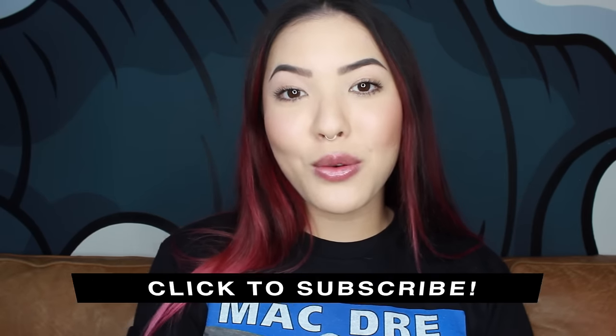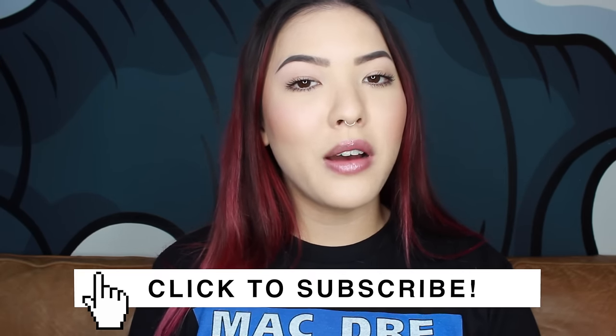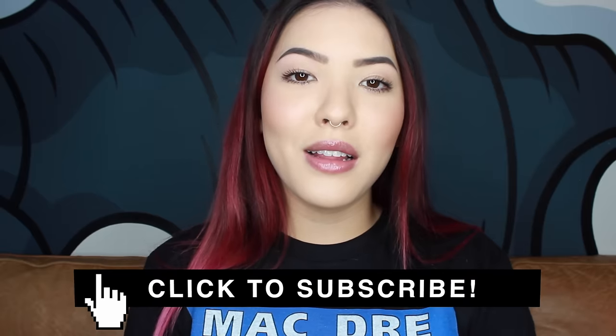So yeah, those are all my February favorites. My March favorites will be coming up quite soon. I didn't really speak about any skincare products in this video because I have been trying out a couple new things and I thought I'd just save it for March so my skin can get used to it and see if I like it even more. If you like this video please subscribe — it will let me know I should keep on making these videos. I love y'all and I'll see you in the next one. Bye.